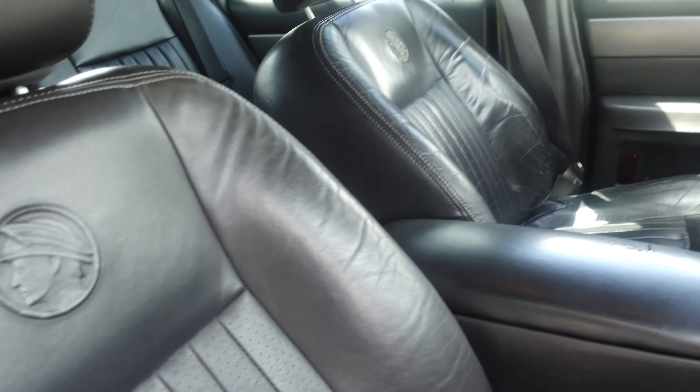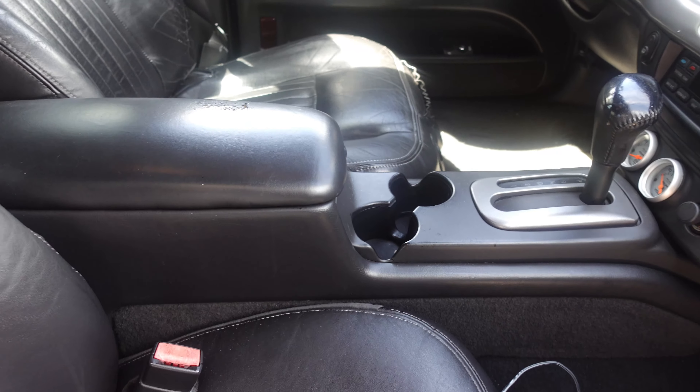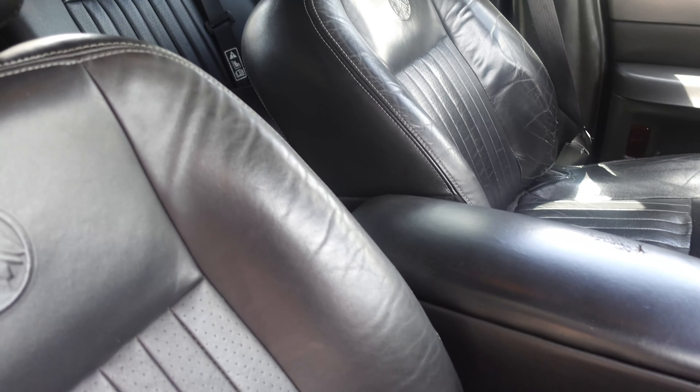There's so much I want to get done to it. I want to get some leather work done and I want to get a new carpet. This car is from 2003.